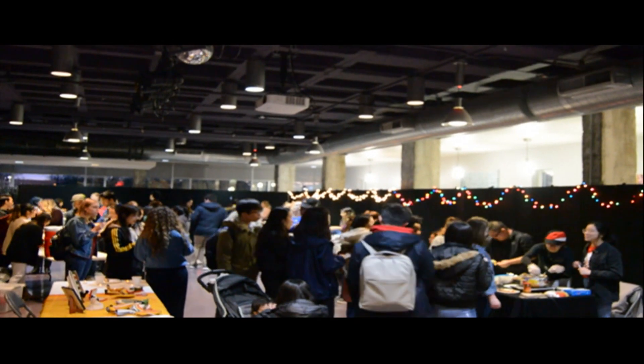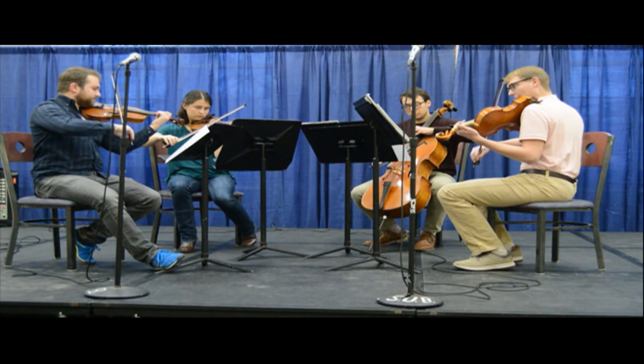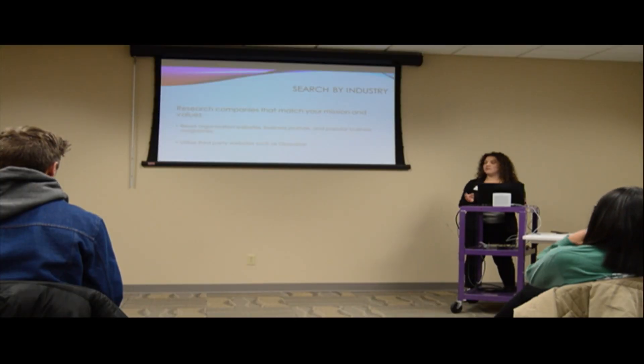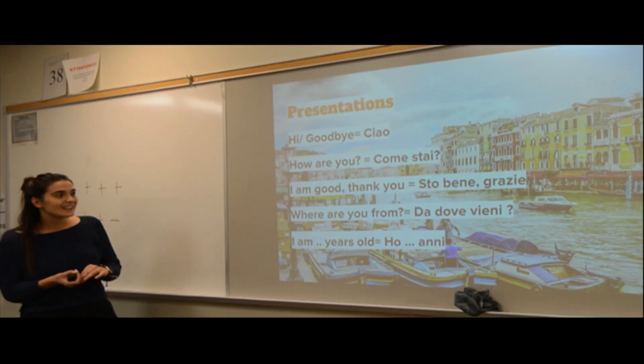We had a variety of events this year. On Sunday we had our night market, which involved food from all over the world, from different countries. On Monday we had a board game night with different board games from different countries. On Tuesday we had international tea and coffee, which involved performances by different students and people talking about their study abroad experiences. On Thursday we had a Careers Around the World presentation with the Career Center, where they talked about how you can look for internships and jobs overseas. On Friday we had a language crash course, where some of our student workers, who are international students, explained a little bit about their language.